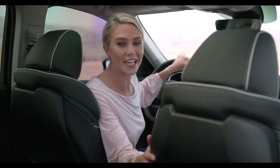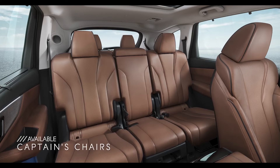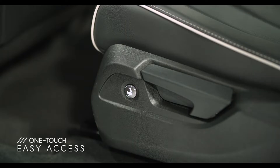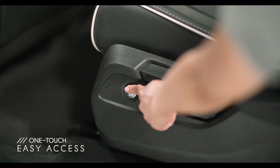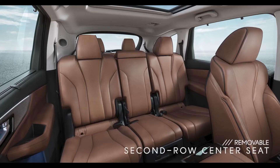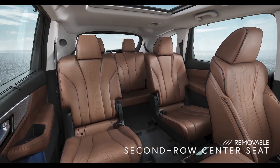Speaking of the rear, in the MDX, you can choose between second row bench seating or you can fold down that center seat and enjoy some captain's chairs. Accessing the third row is also easy. Just push a button to easily slide the seats forward, or remove the center seat and now you have an open pass through to the third row, which is perfect if you have car seats secured.